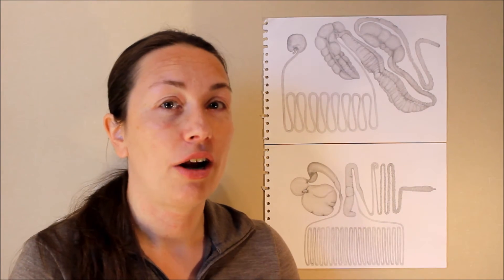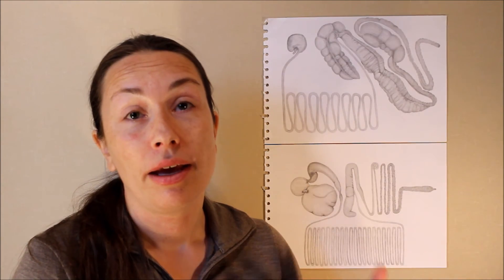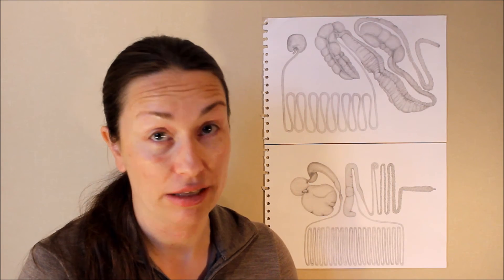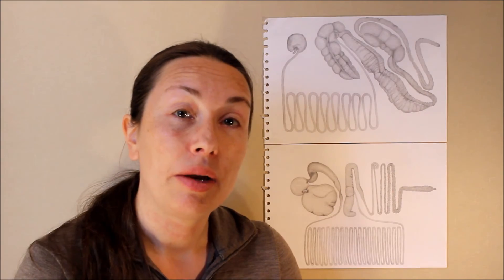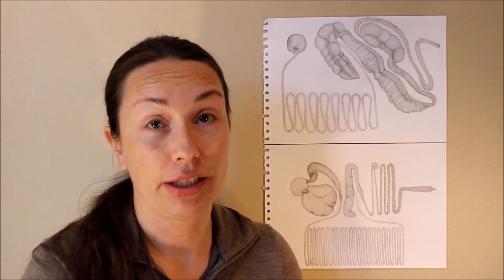Early harvested, energy-rich forage does not have any negative effects on the hindgut environment. Feeding with early harvested forage gives a more stable intestinal flora and decreases the presence of bacteria associated with gastrointestinal disorders, compared to feeding with late harvested forage supplemented with concentrate. We will talk more about the hindgut environment in the coming videos.